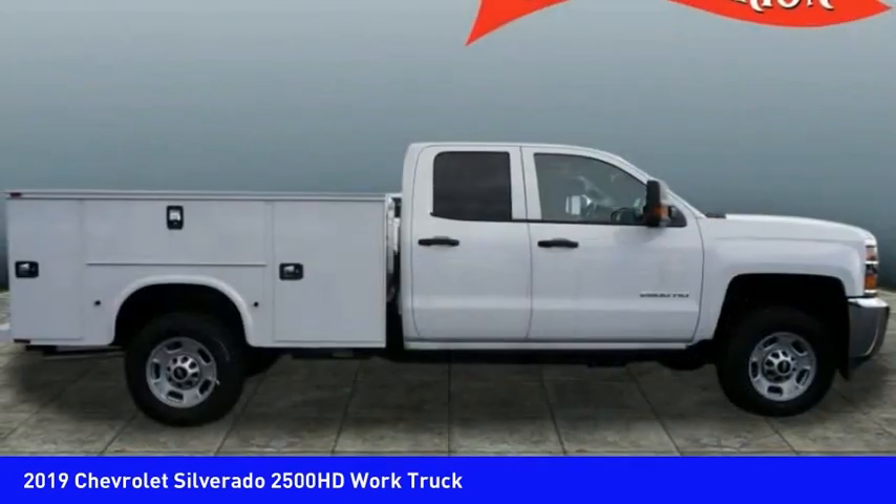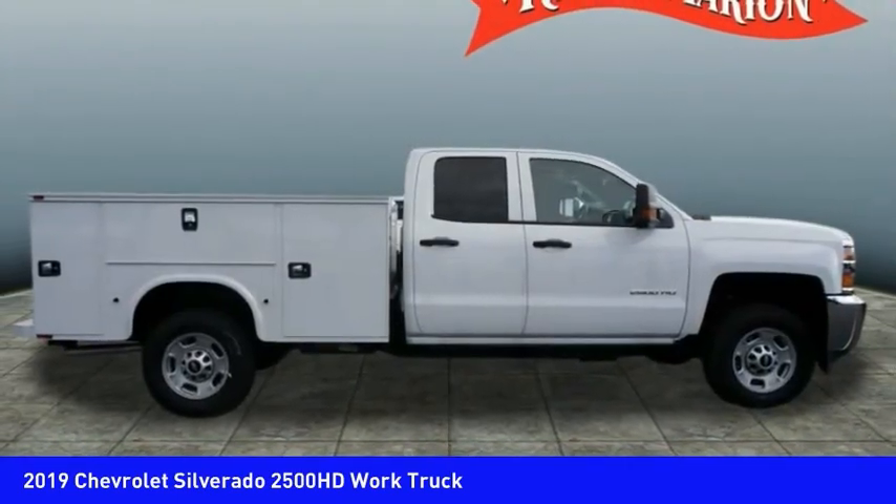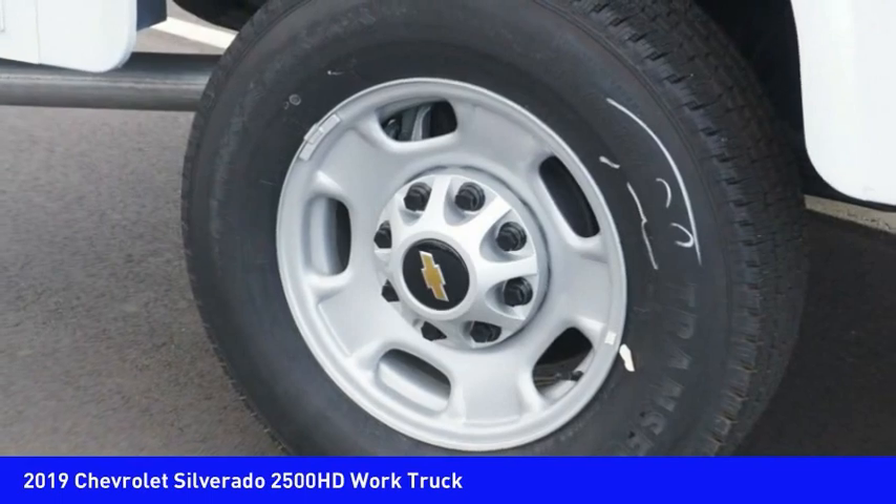Auxiliary transmission fluid cooler, rear step bumper, braking assist, power brakes, and rear view camera.